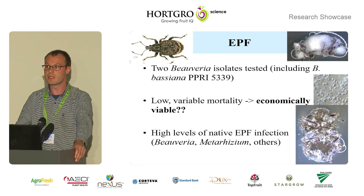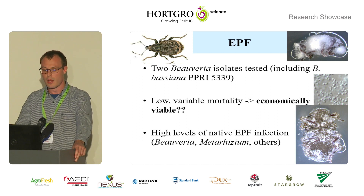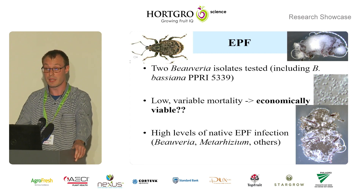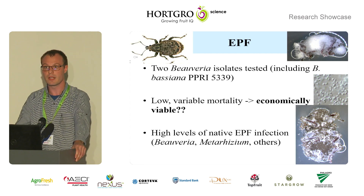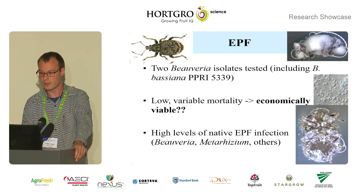In spite of encouraging results being found on this isolate previously, our study showed low and variable mortality, which brings into question the economic viability of using this product to manage weevils in deciduous fruit and vineyards. However, we found a high level of native entomopathogenic fungal infection — genera-like Beauveria and Metarhizium — on the weevils. Some of this infection is probably latent but some is also probably acute, and you do find weevil cadavers covered with fungus quite often in the field.